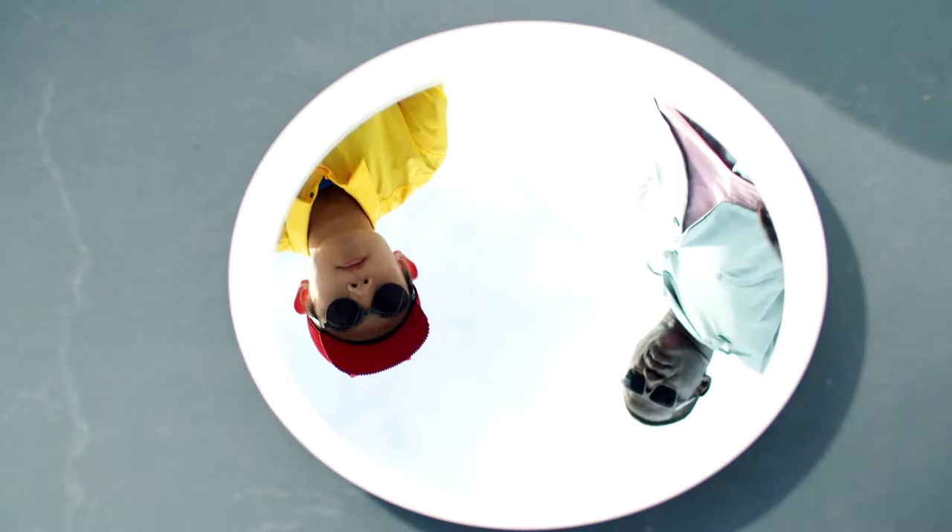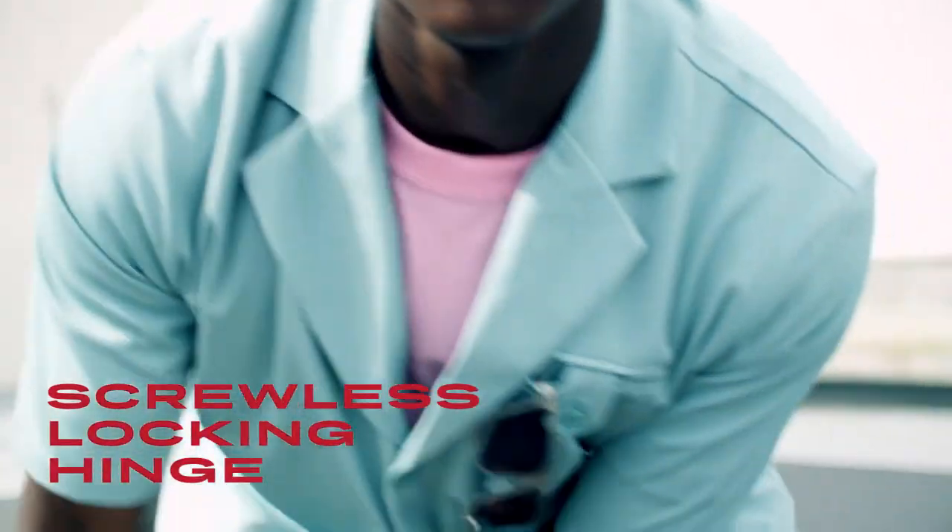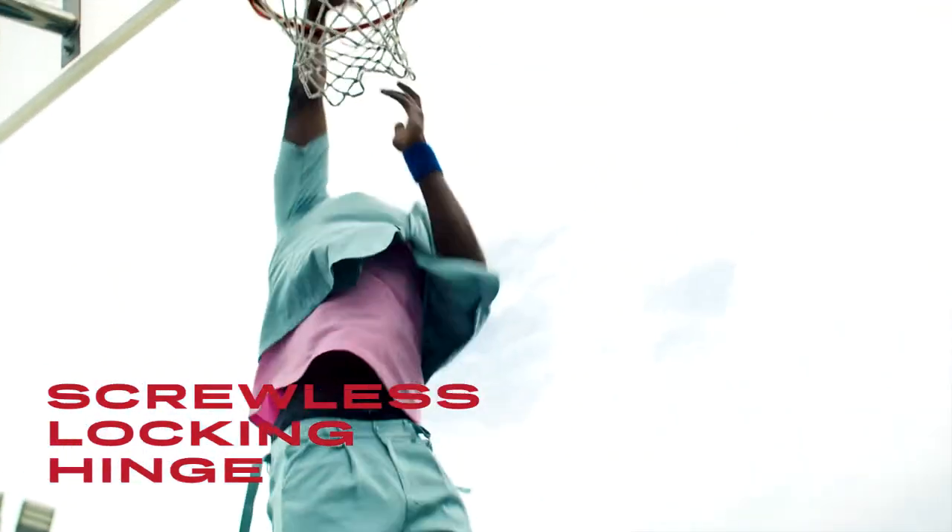Our sunglasses fit comfortably without any sliding. The screwless locking hinge design keeps your frame secure on and off your face.